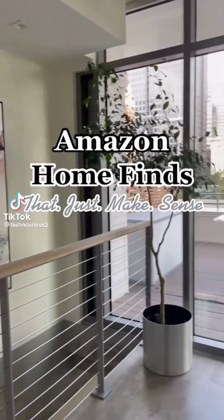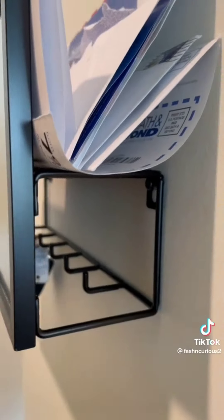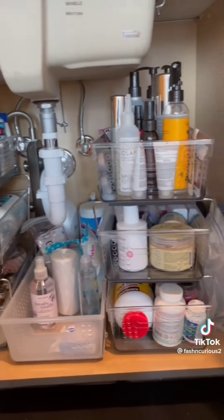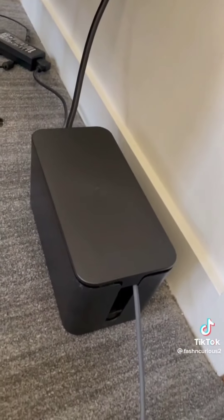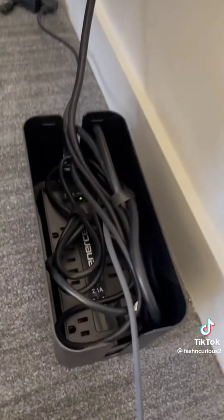Amazon Home finds that just makes sense. This entryway mirror also has a place for your keys and your mail. I can now fit three times as much stuff underneath my sink with these organizers. And I have a lot of cords but I hate seeing them, so now I can hide them all together.